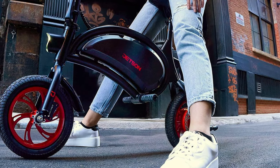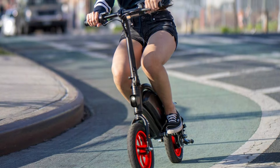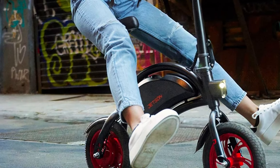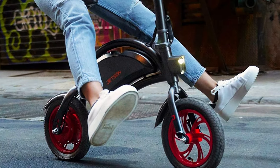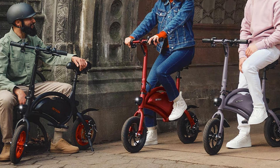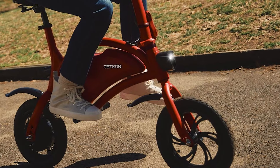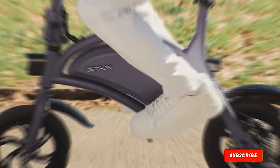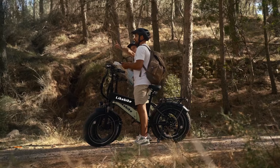Equipped with a 250-watt motor, the Jetson Bolt provides a smooth, steady ride for shorter commutes. It can reach speeds of up to 15.5 miles per hour, and with a 15-mile range on a single charge, it's perfect for quick trips around town or to the office. The bike's rechargeable lithium-ion battery is seamlessly integrated into the frame, enhancing its streamlined look. Featuring a twist throttle and cruise control for effortless riding, the bike's low-maintenance design, puncture-resistant tires, and comfortable padded seat make it suitable for everyday use.